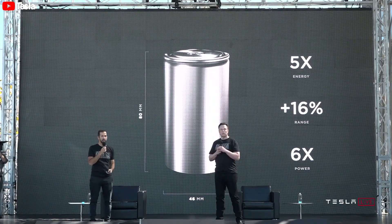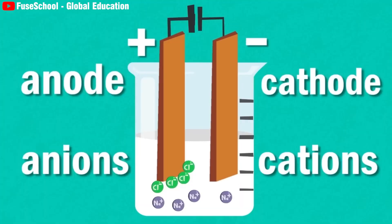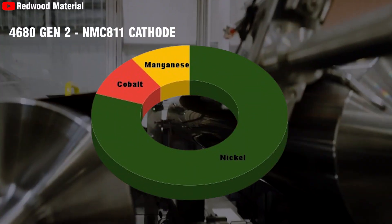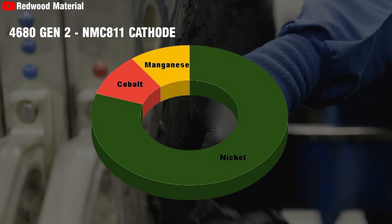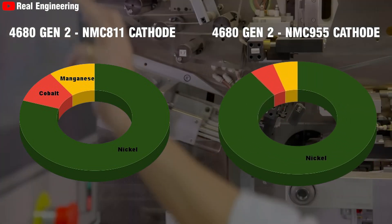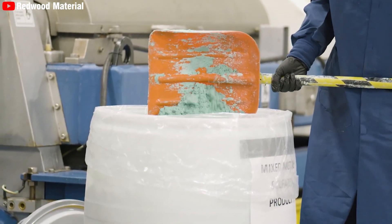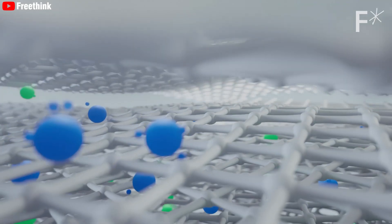One of the most significant changes in the new 4680 Gen3 battery is the alteration of the cathode composition. The older generation 4680 Gen2 battery used an NMC811 cathode consisting of 80% nickel, 10% cobalt, and 10% manganese. In contrast, the new battery employs an NMC955 cathode with 90% nickel, 5% cobalt, and 5% manganese. This increase in nickel content is crucial because nickel-rich cathodes are known for their higher specific capacities, directly translating to greater energy density.